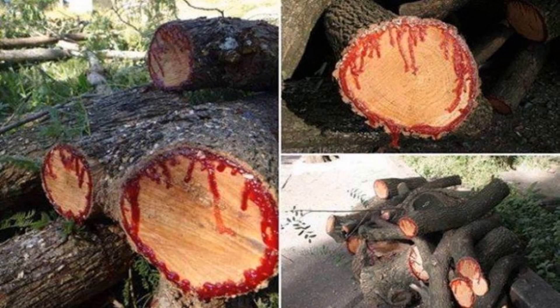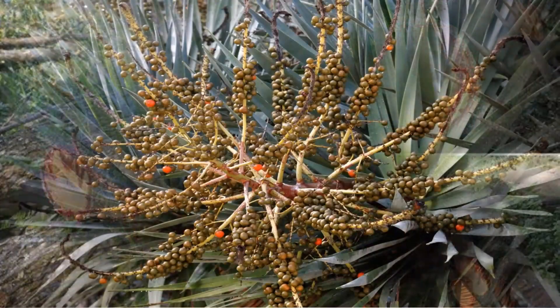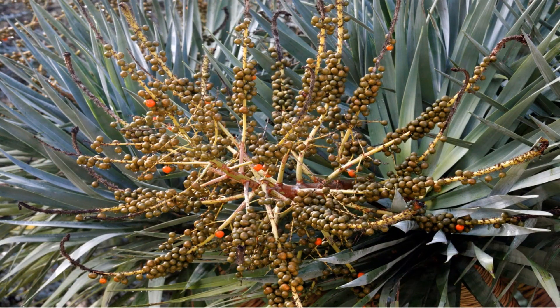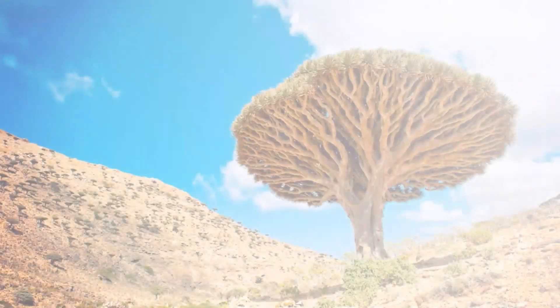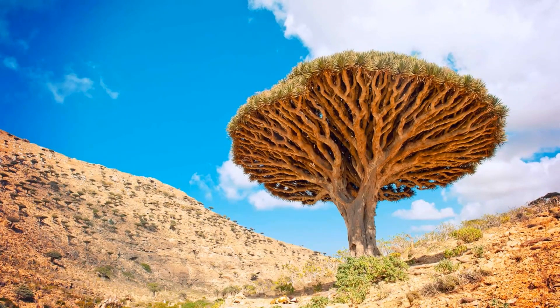Like other monocotyledons such as palms, the Dragon's Blood Tree grows from the tip of the stem, with long stiff leaves born in dense rosettes at the end. It branches at maturity to produce an umbrella-shaped crown, with leaves that measure up to 60 centimeters long and three centimeters wide.